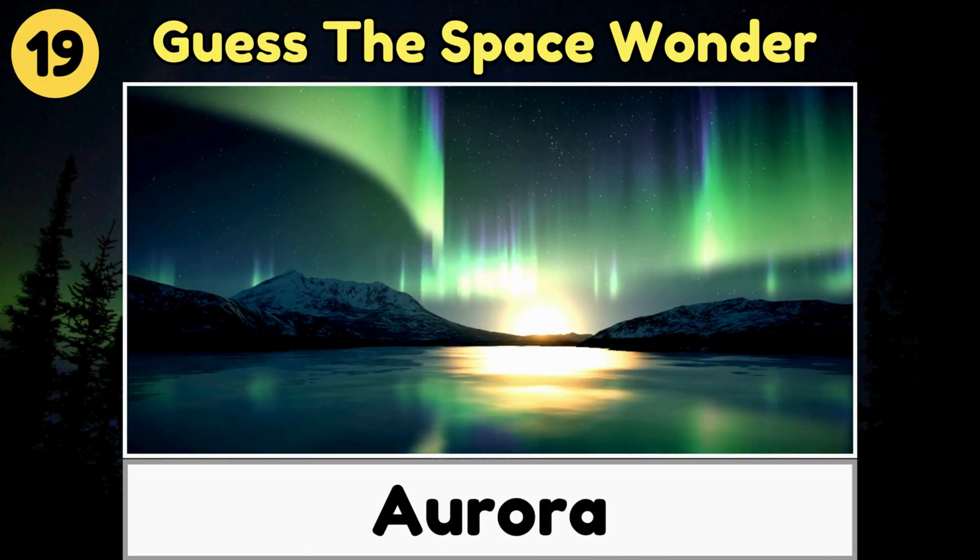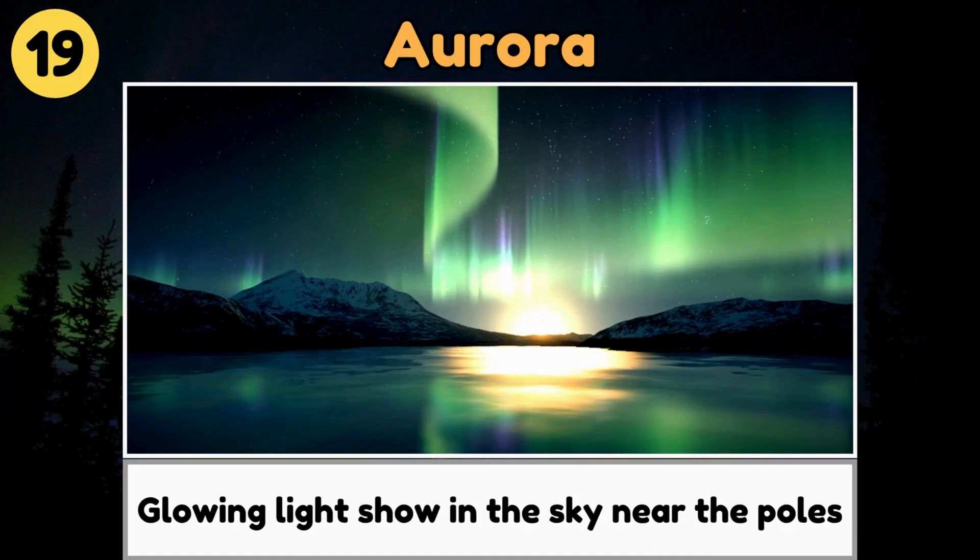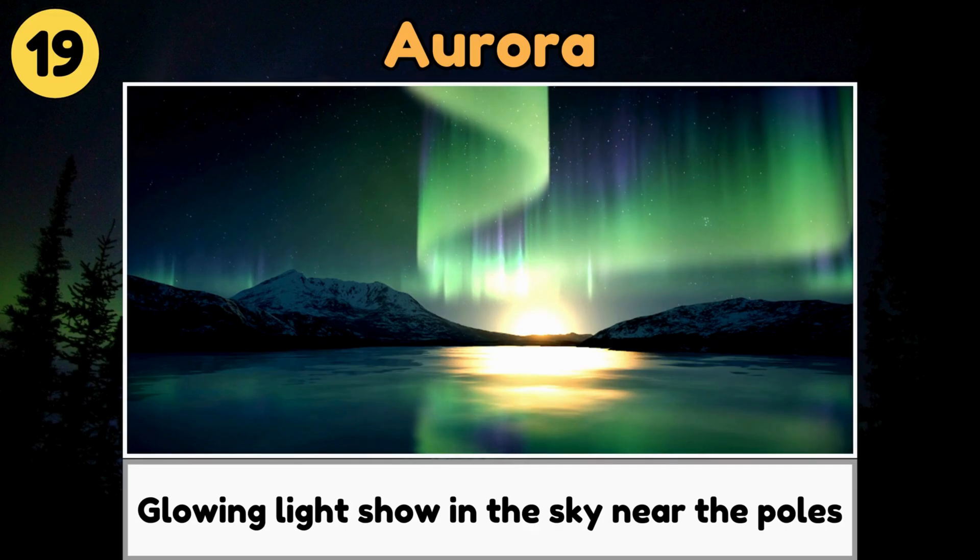Aurora. An aurora is a glowing light show in the sky near the poles, caused by the sun's energy meeting Earth's atmosphere.